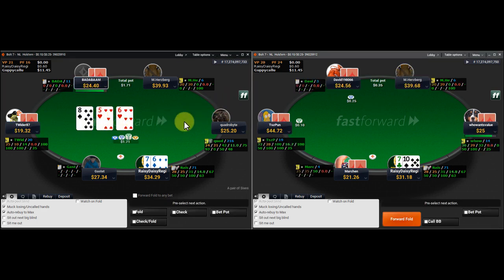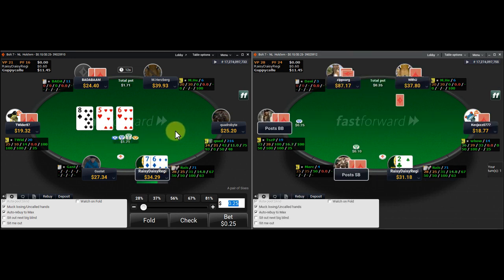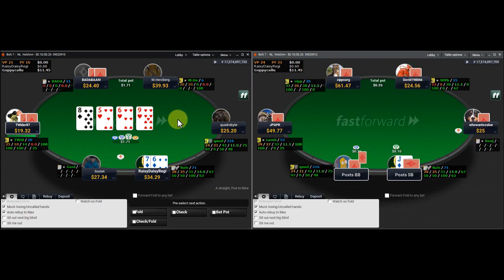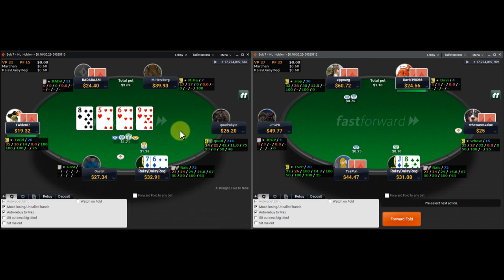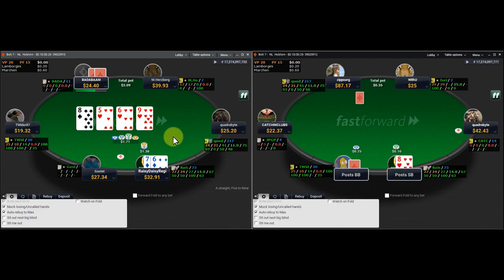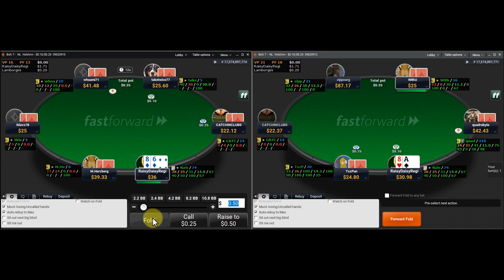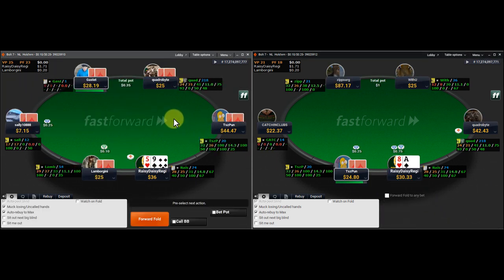We're pairing an open-ender here in a multi-way pot — not going to get too excited about it. I typically check back these boards a lot. We have decent equity with second pair and an open-ender, but it's the sort of board we're going to get check-raised on a lot and we won't want to see bad turn cards very often. Once we turn the straight we just bet big, then fold to a raise. Who's going to raise us here with a worse hand? In these games someone's way more likely to just have a flush or a bigger straight.